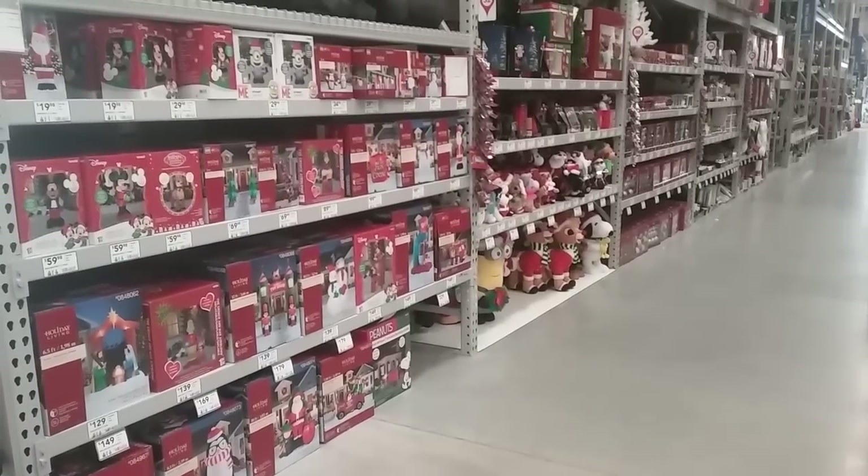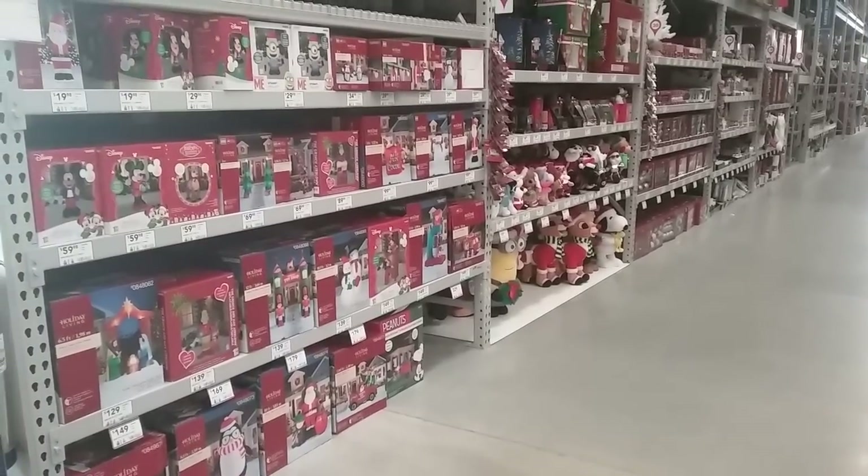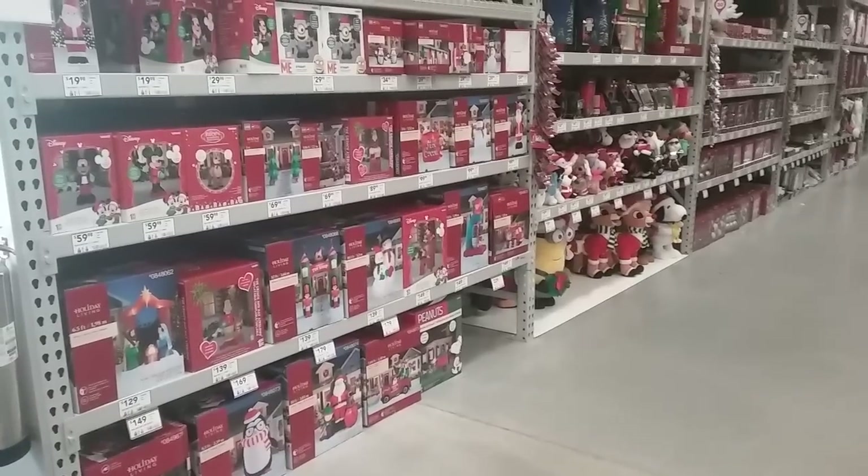Hello guys, this is JemmyGod here, and today I'm going to be showing you the Christmas stuff at Lowe's for 2017.